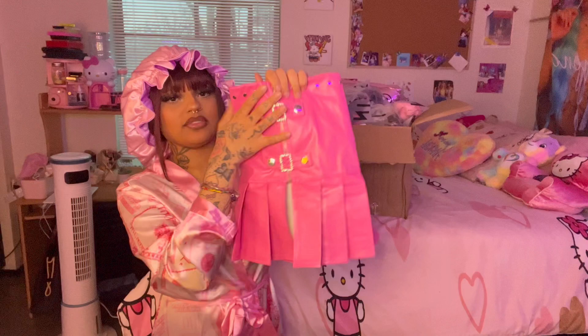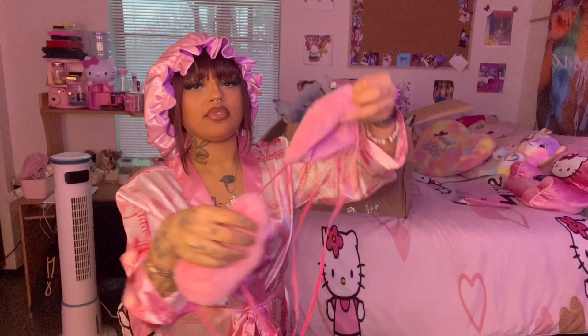Next we have this right here — it's like a fur bra type thing. I don't really know what to call it; it's like a bikini top but it's fur. I just thought that was super cute. And in here is a shirt.